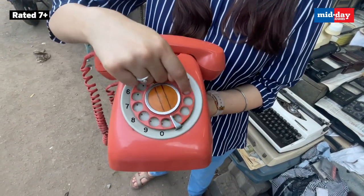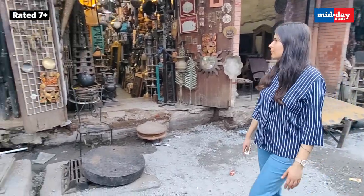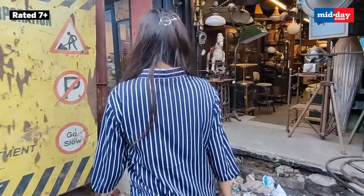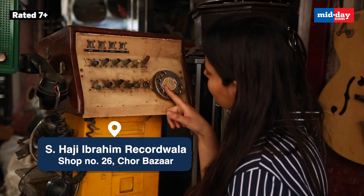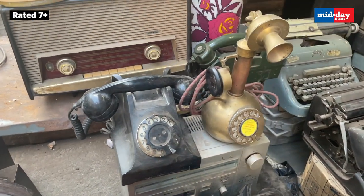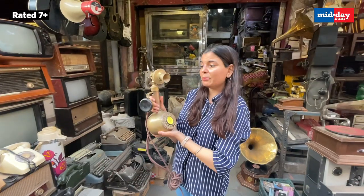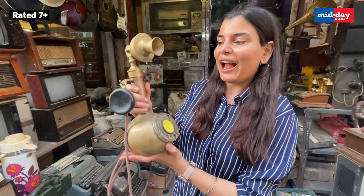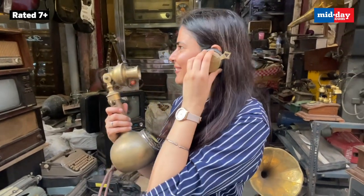I wanted to dial further back in time, and my quest for vintage phones was not yet satisfied, until I came to this store. This was an antique vintage phone treasure. The shopkeeper told me that this particular phone is from the 1920s, and the way to actually operate it is to just put the receiver over your ear and render a hello.